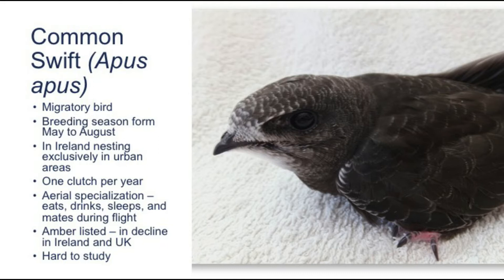In Ireland, the common swift nests exclusively in urban areas. They find nest locations in man-made structures such as churches, old buildings, and castles — wherever they can exploit a crevice between brick or under the eave of a roof. They are highly specialized to live in the air; they eat, drink, and mate in the air.